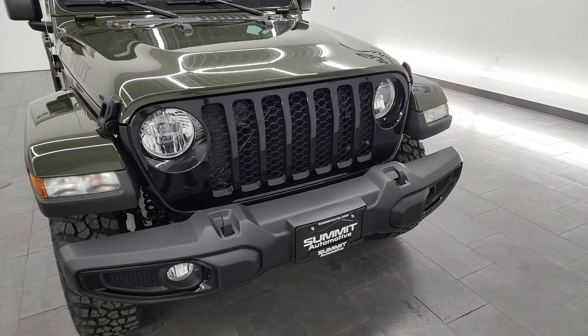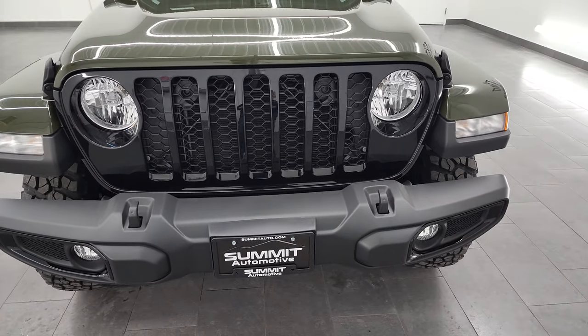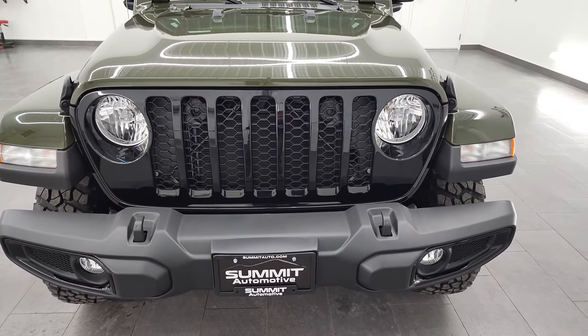I'm going to go over everything that I can, show you the original window sticker, and give you a really good idea and overview of this Jeep.